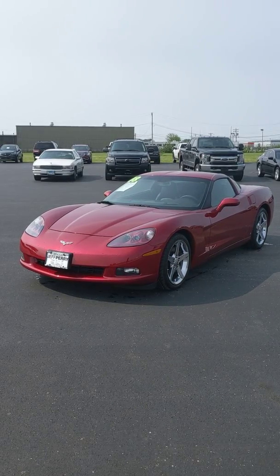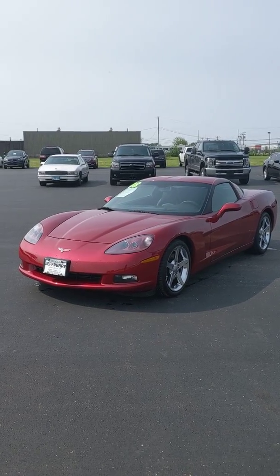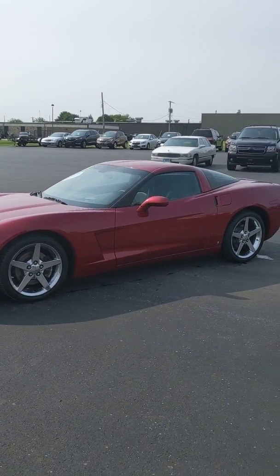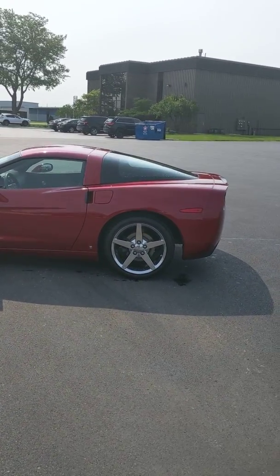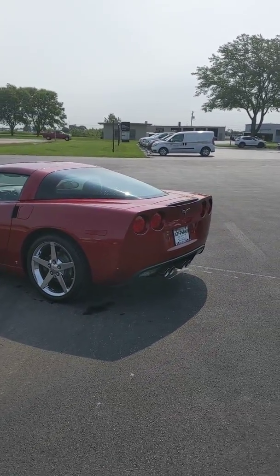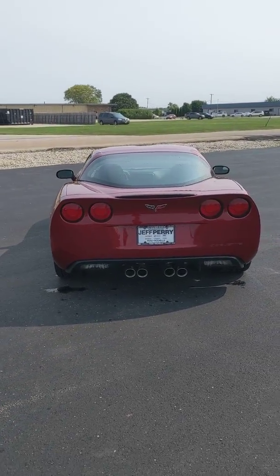Hey everybody, Garrett here at Jeff Perry Buick GMC. We're gonna take a walk around this 2008 Chevy Corvette. This is a one owner with just a little over 7,500 miles on it — kind of unheard of for a 2008 — and we're gonna go around it so you can see the vehicle. We'll do a little tour.